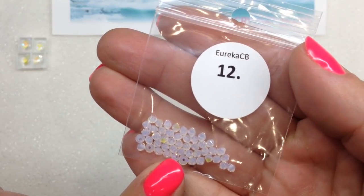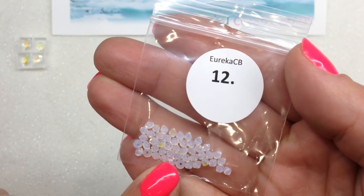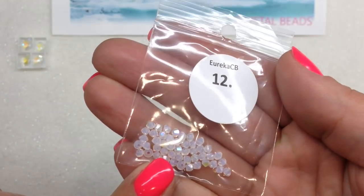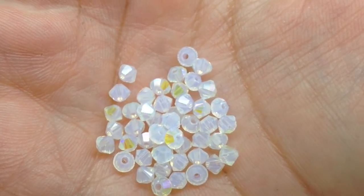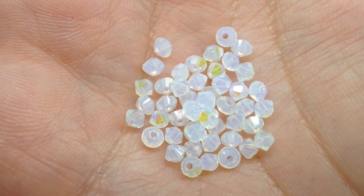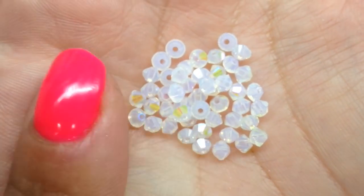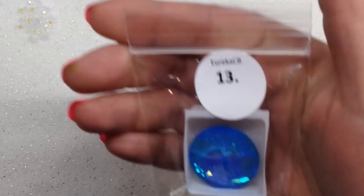Next, bag number 12 contains White Opal Glacier Blue custom coating 3mm Swarovski crystal bicones — 48 pieces. These stunning sparkly little bicones remind me of the sparkle of freshly fallen snow. That custom coating is really unique and these go very well with the pear shapes we just opened.